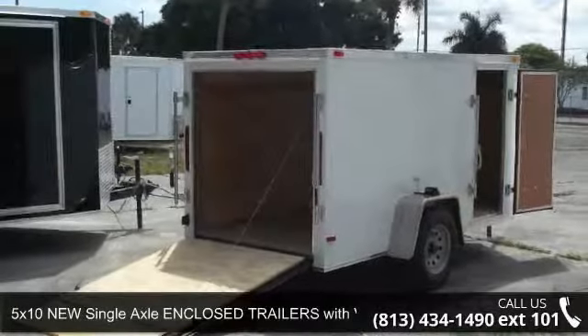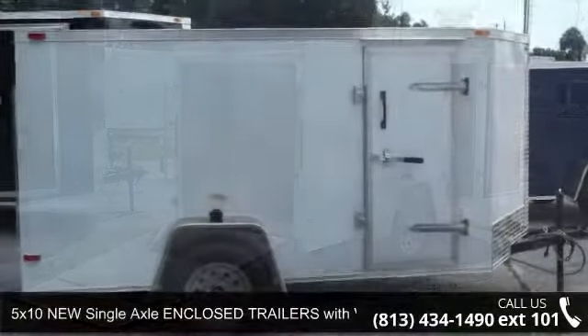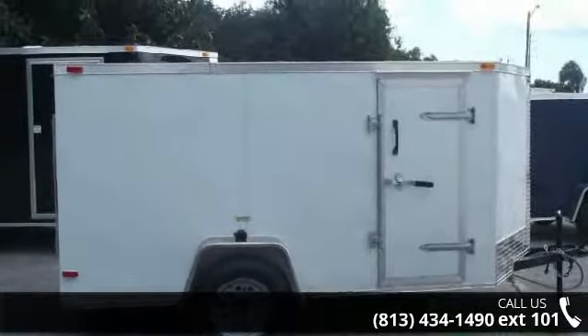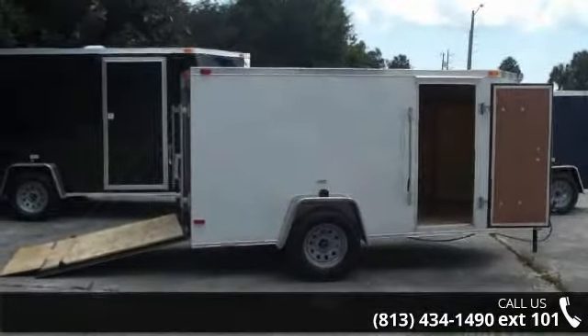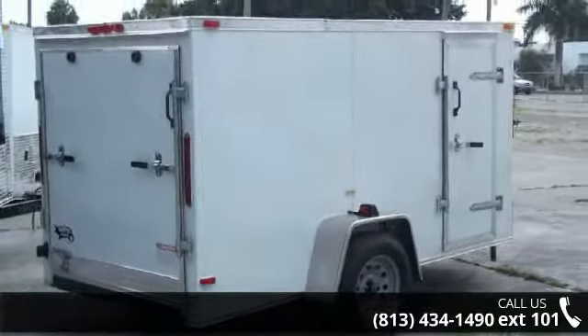Presenting the 5x10 new single axle enclosed trailers with V-front and ramp. If you are looking for a quality trailer, consider this one. This unit is priced just right and comes equipped with many desirable features. For more details on this unit's features and options, follow the link in the description below.